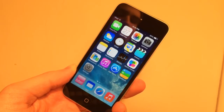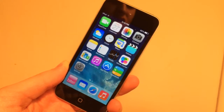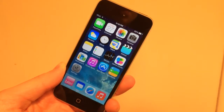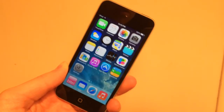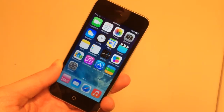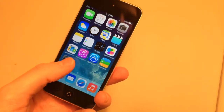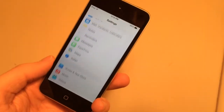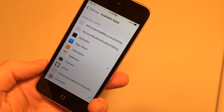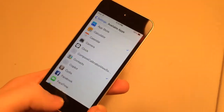The first tweak I'm going to show you today is called Confirm Kill. What this tweak will allow you to do is set certain apps on your iOS device to warn you before you kill them in the app switcher. So if you want to keep an app active, this tweak will warn you before you kill it so you don't do it by accident. Once you have installed it in Cydia — it is free — go into Settings and scroll down until you find the Confirm Kill settings. You can check as many apps as you want. I have Calculator and Contacts checked.